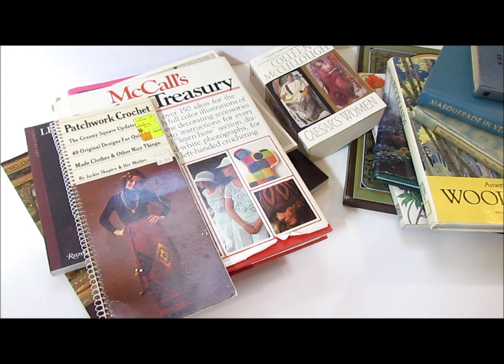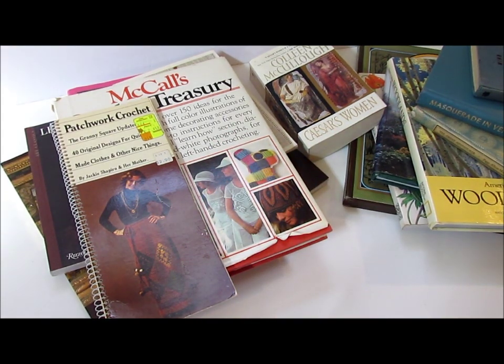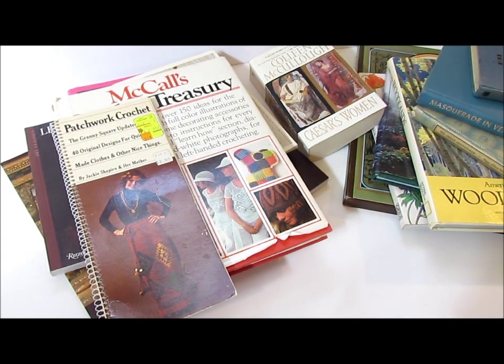Hi everybody! It's Tamara from EtceteraEyes and I have a book haul for you today. I went to a used book sale yesterday and picked up all kinds of treasures. This sale happens twice a year in my community and all of the money goes towards a scholarship for young women to go to university. So it's all for a good cause. Now as a junk journaler there's a treasure trove of stuff there because it's mostly very old books.